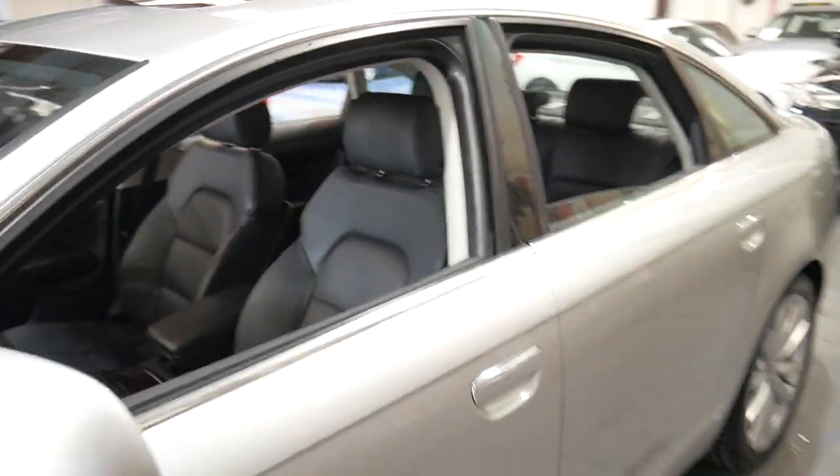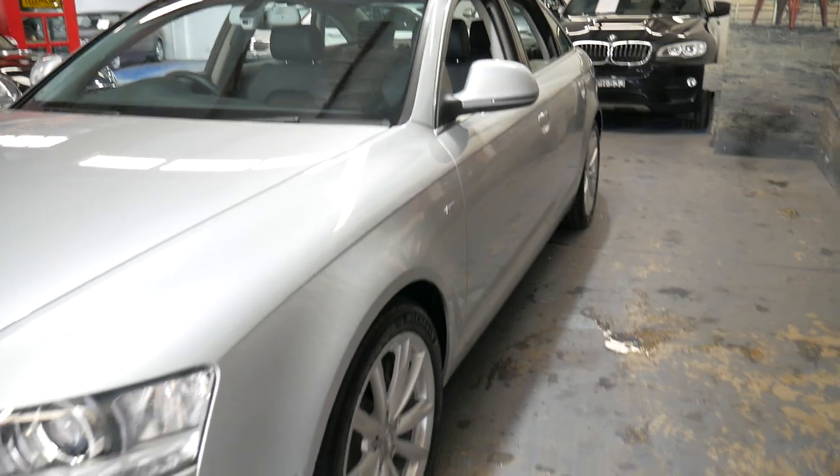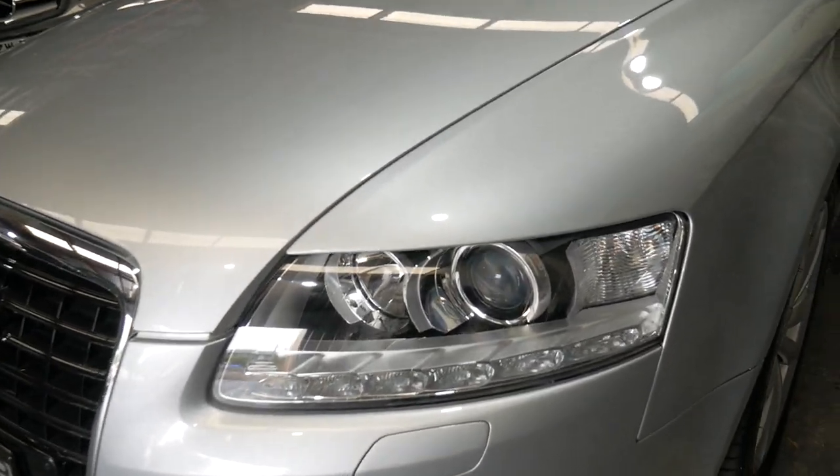To be able to buy this vehicle at this price, I think it's certainly very good buying, especially when you consider what they cost new. Not only does it have a reverse camera, it also has parking sensors front and back.